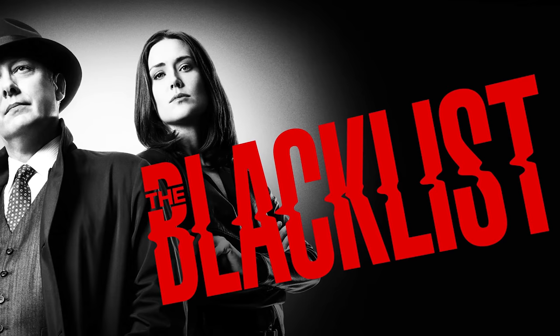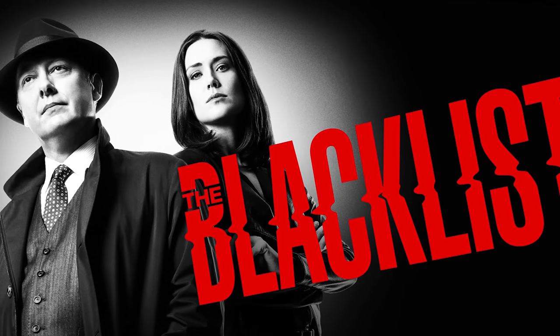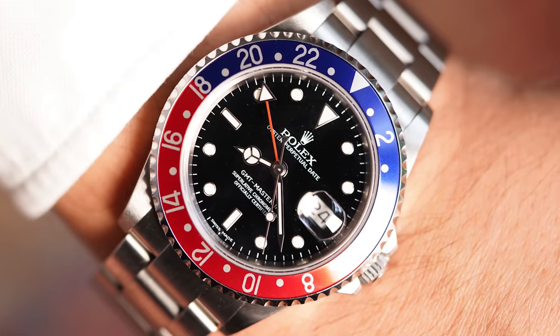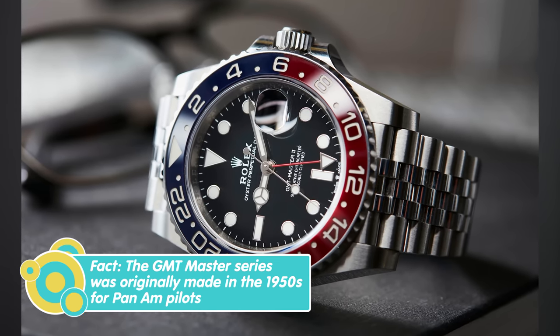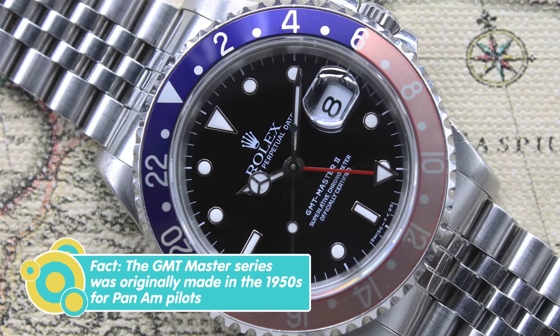I've watched every single episode — it's an amazing show that I highly recommend. The watch he actually wears in the show is the reference 16-710 GMT-Master II from Rolex. It's a watch that was produced from about 1989 to 2007, making it one of the longest-running GMT-Master II references. One thing to note is that aluminum bezel and the very nice Oyster bracelet — these came on either an Oyster or Jubilee bracelet, kind of like how modern GMTs are.